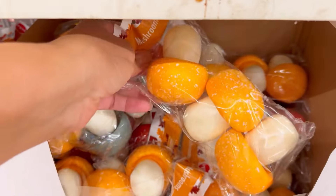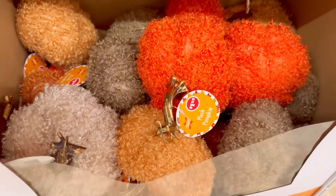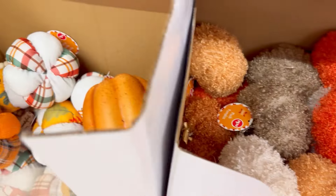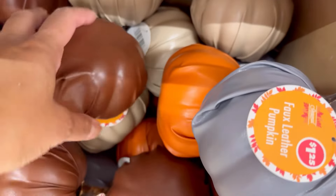I thought these were adorable — so cute. These little mushrooms, and this little cloth Chanel material, super soft, squishy pumpkins. And then leather — who would have thought of that? I thought that was so clever.